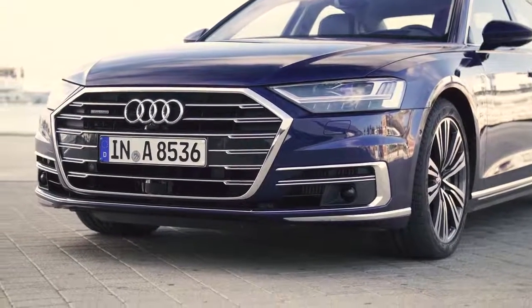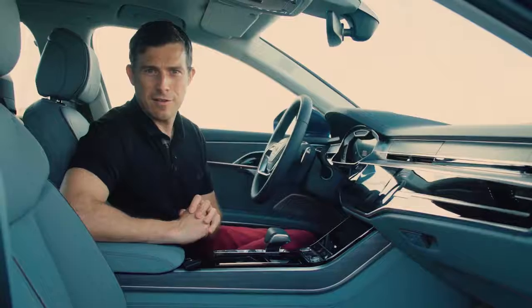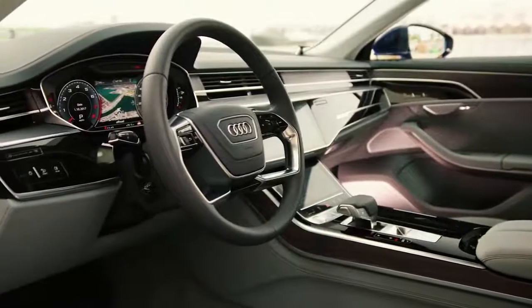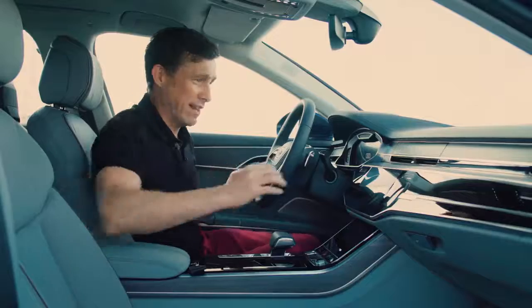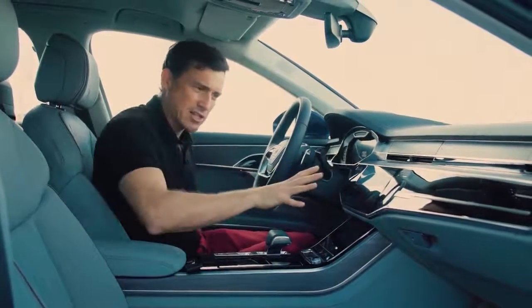While the exterior design may divide opinion, there can be no debating the A8's cabin. The interior quality on this car is just on another level — it's amazing. The materials are lovely, the leather is gorgeous. I really like this open-pore wood as well — it's just classy. I also like the way they've integrated the touchscreen into the dash area.